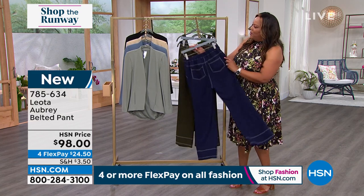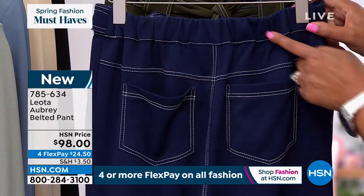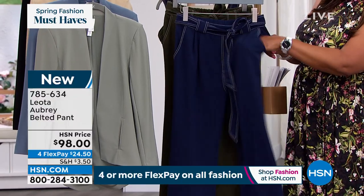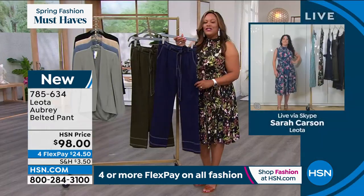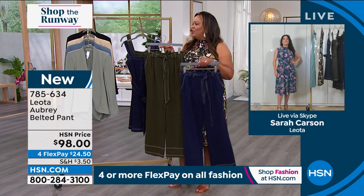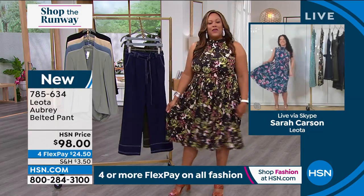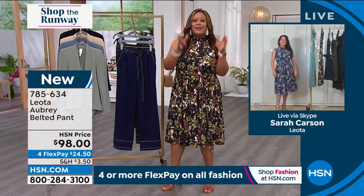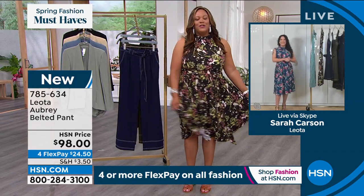Call us right now and get something fabulous for spring. Sarah, congratulations on this beautiful line — I love the pants, the sundress, and the beloved Mindy named after your great-grandmother. Congratulations on turning from a Wall Street investment banker into a lovely fashion designer. Welcome to the HSN family!